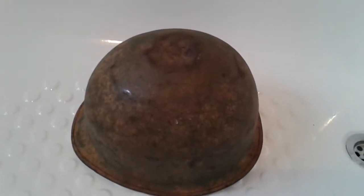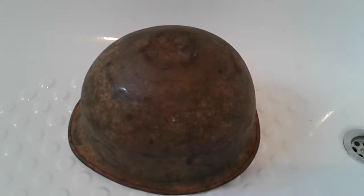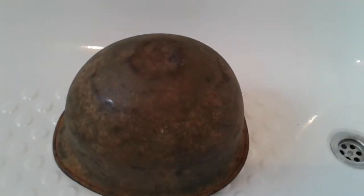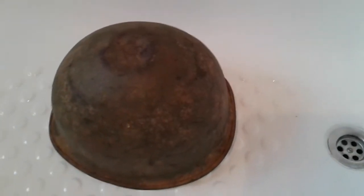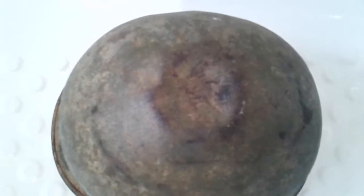Hello and welcome to my history channel. This is my original Vietnam helmet. Very nice indeed. I like the age on it. Another lucky lucky find. It has some battle damage on the top of there.